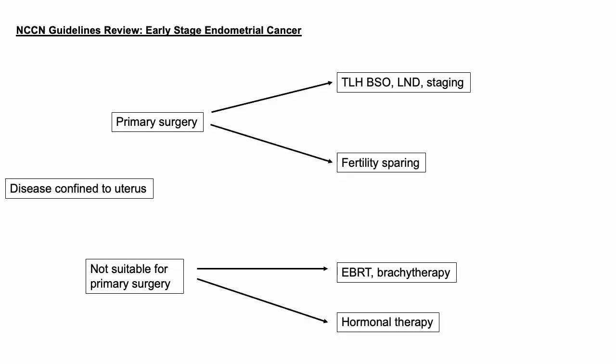Here we have the first page of the early stage algorithm. So if you have disease confined to the uterus, you have two options: primary surgery or someone who's not suitable for primary surgery. Today we're going to primarily focus on surgical staging in someone who's going to get primary surgery. We'll save fertility sparing and not suitable for the next time.